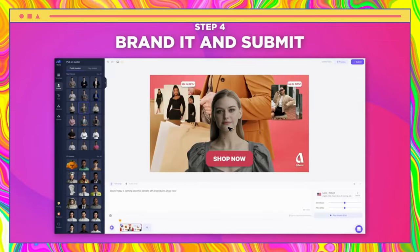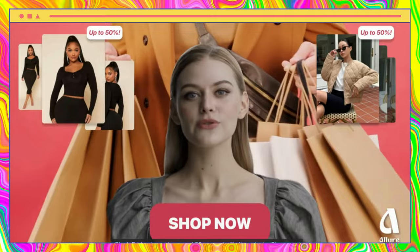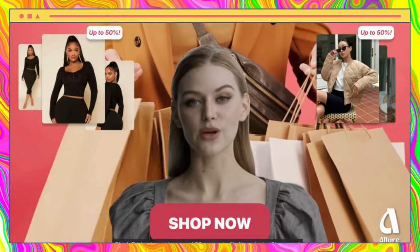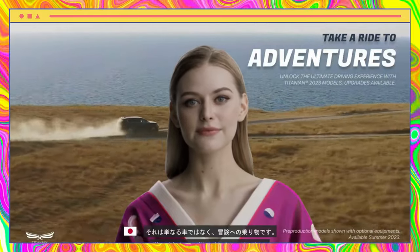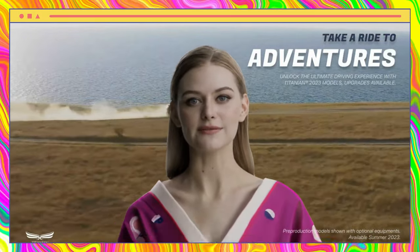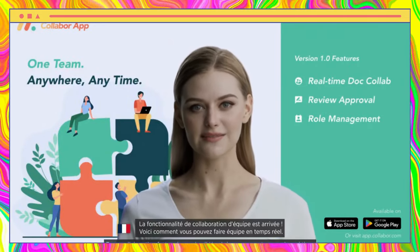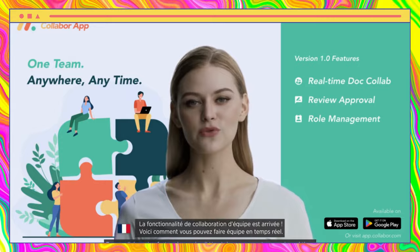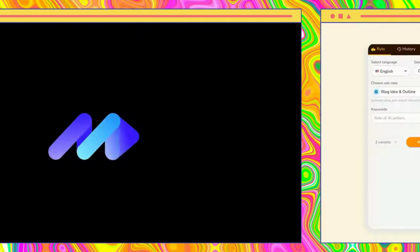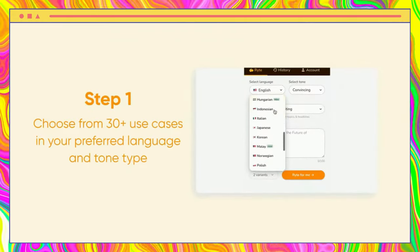Movio is a comprehensive video creation tool that simplifies the process of producing high-quality marketing, sales, and training videos. Whether you need to create engaging educational content or compelling promotional videos, Movio makes it easy to bring your ideas to life. With the ability to upload your script and convert it into a captivating video, Movio is a must-have tool for anyone looking to create professional content without extensive technical skills or resources.